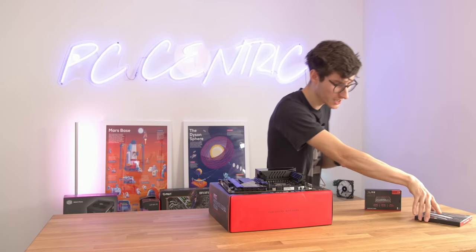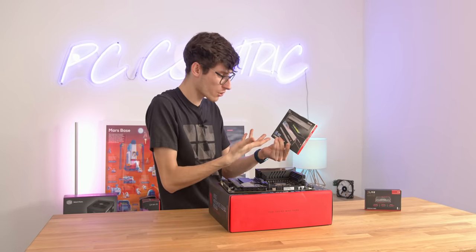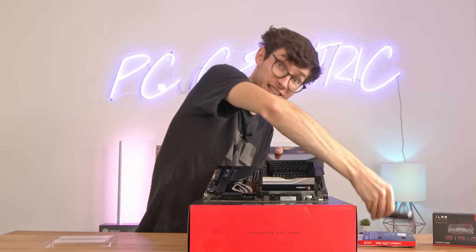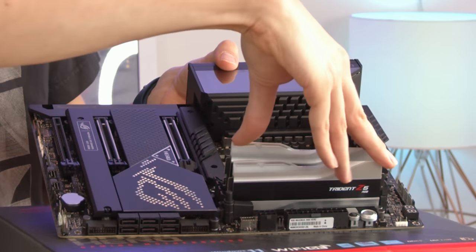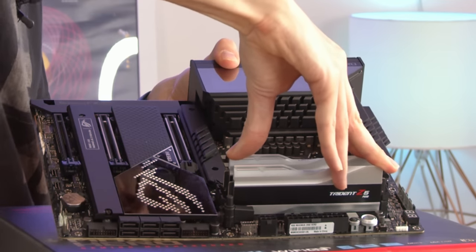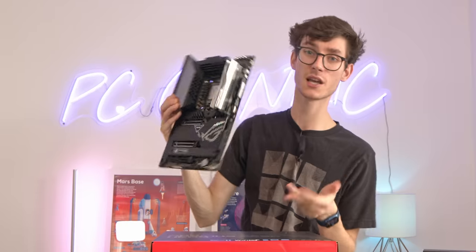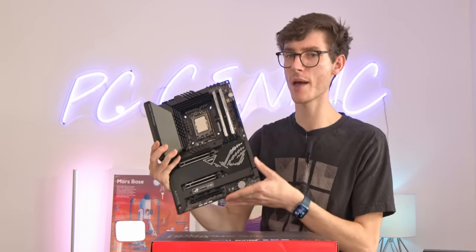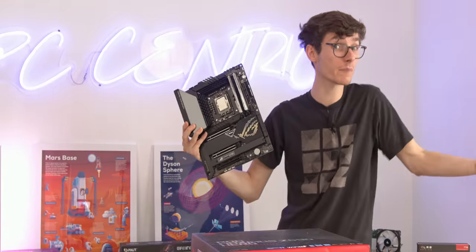Onto our memory - here we have some DDR5. This is the brand new Trident Z from G.Skill, in silvery white, though you can also get a black. It's definitely worth noting that these DDR5 boards are not backwards compatible - you can't put DDR5 in a DDR4 board or vice versa, so you do have to pick from the start. If you're looking to save money, you can go for a DDR4 motherboard which will be cheaper, and the RAM will also cost a lot less - but obviously it's not as fast and you can't get such high capacities.